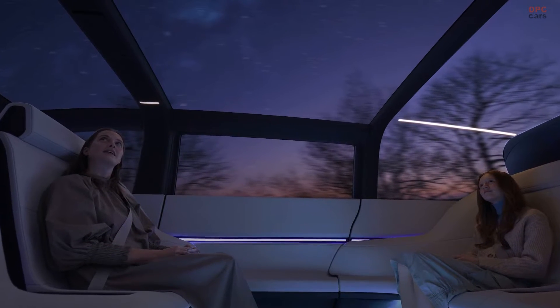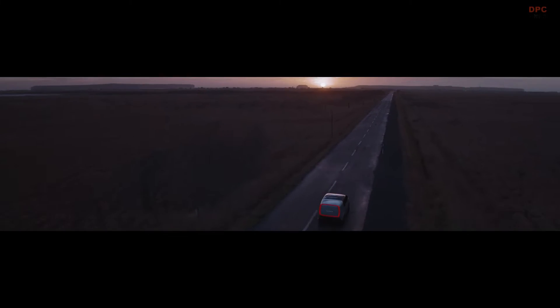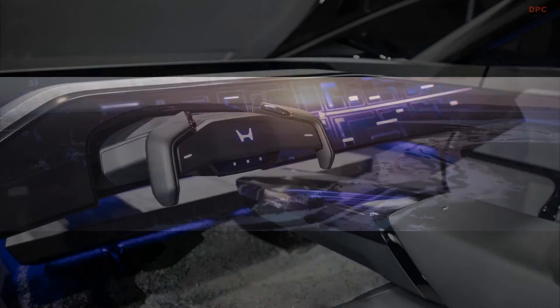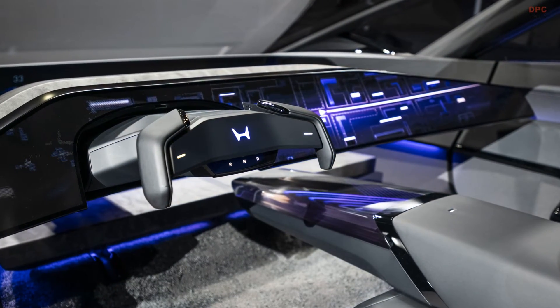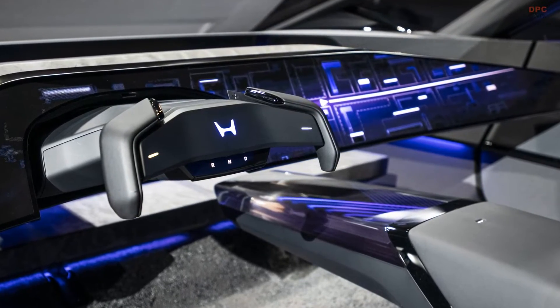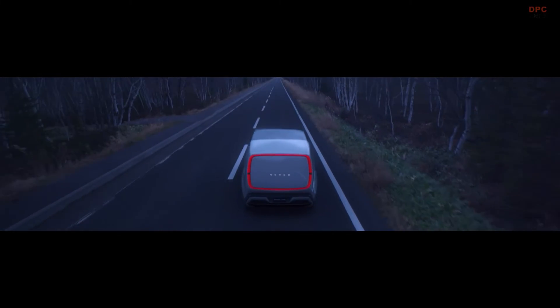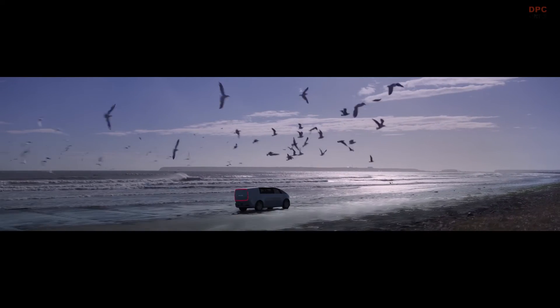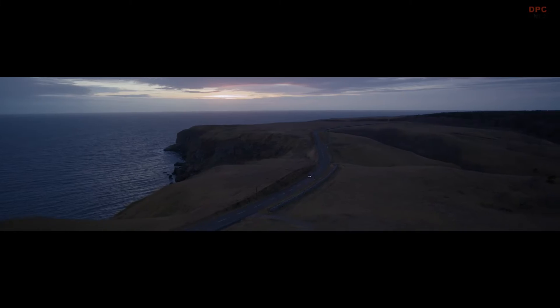Key features include the use of e-axles for improved power and efficiency in a lightweight package, and a high-density battery that promises ample range while minimizing size. To address concerns over charging time and battery degradation, the Honda Zero series aims to offer fast charging capabilities — 15% to 80% in approximately 10 to 15 minutes — and a battery system that minimizes capacity degradation to less than 10% after 10 years.